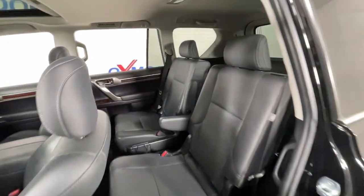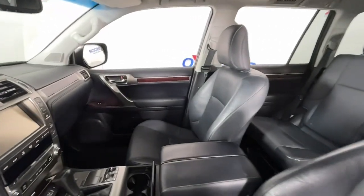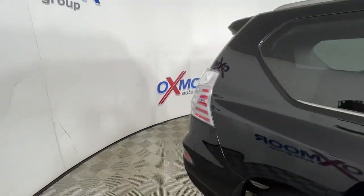Navigation system, keyless entry, sunroof/moonroof, third-row seat, electronic stability control, blind spot monitor, seat memory, trip computer, power windows.